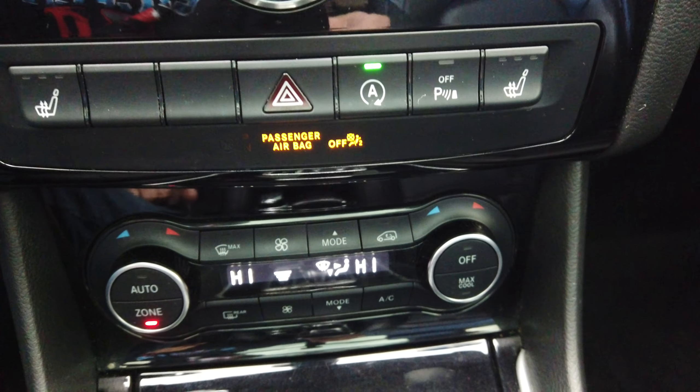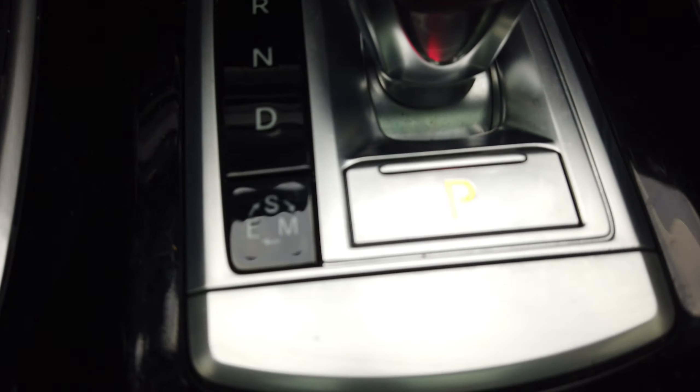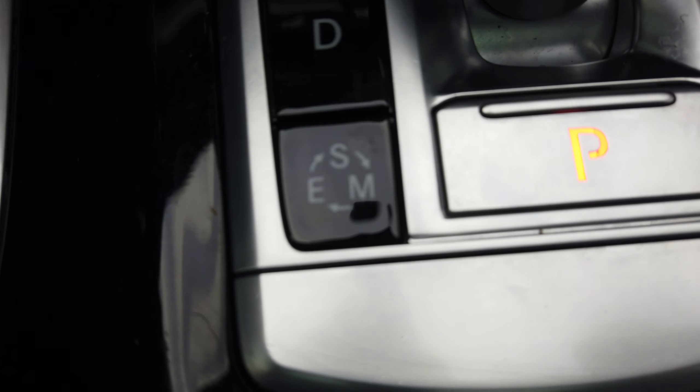We have dual climate control. Down here on the shifter we have our eco, sport, and manual mode.